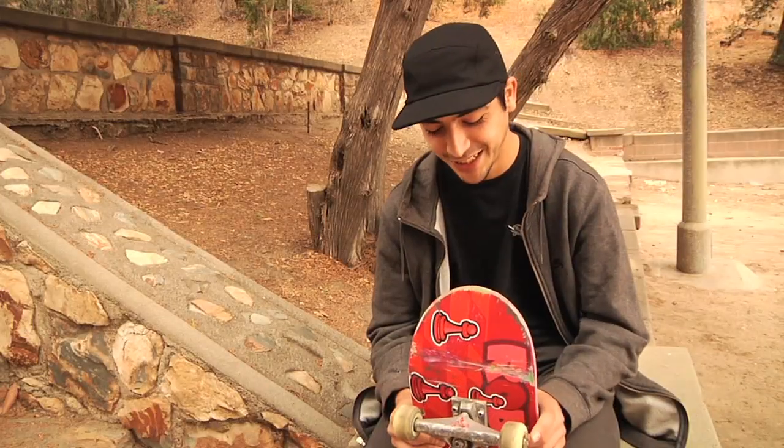I don't even know what bolts I'm riding — just random. Something from my local skate shop.